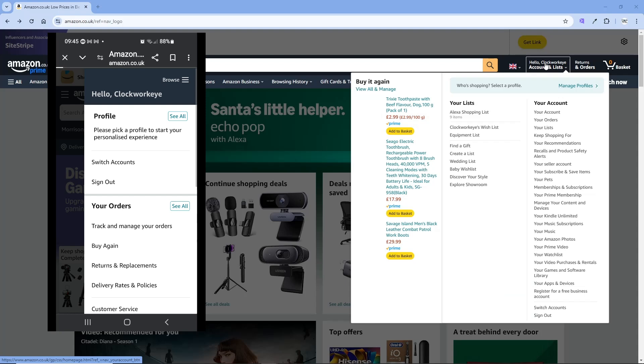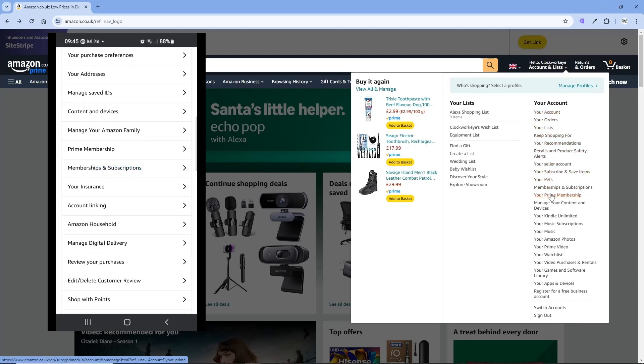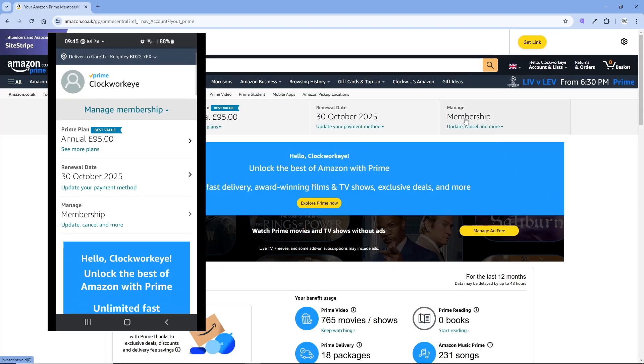First, go to Account and Lists on the Amazon app or website, then tap Your Prime Membership. Select Manage Membership, then select End Membership.